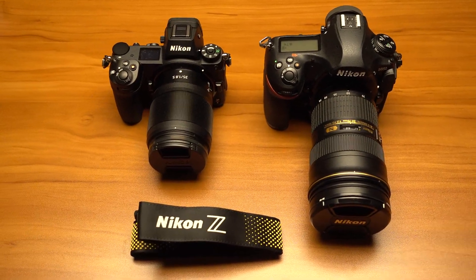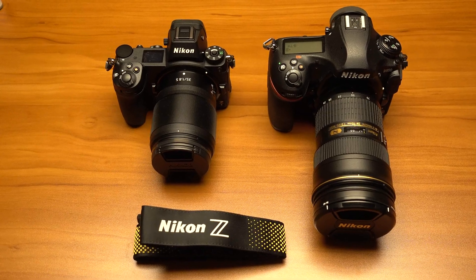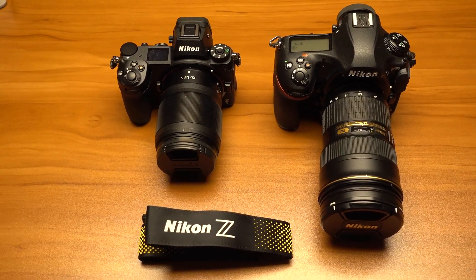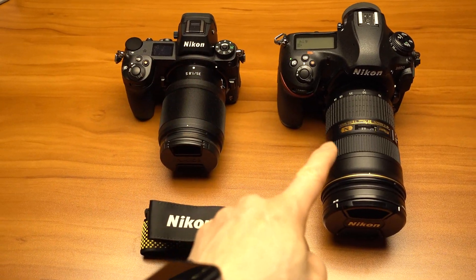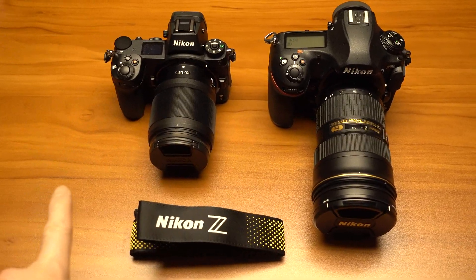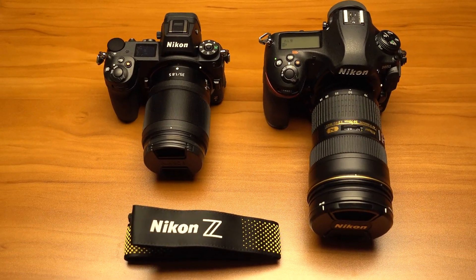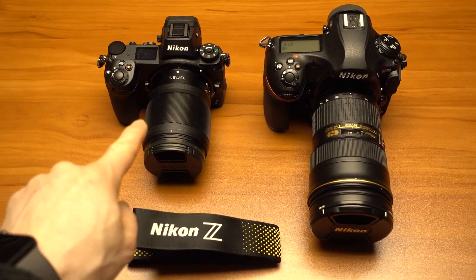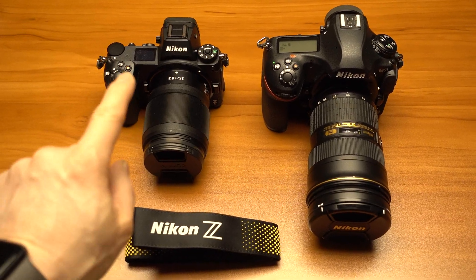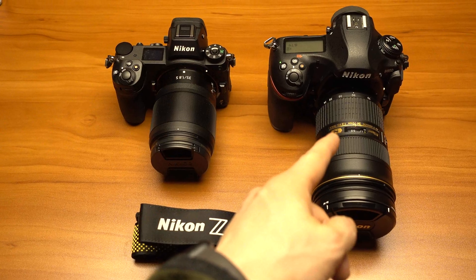My conclusion owning both these cameras is: if you're going to do a lot of still photography and you need the highest resolution and the fastest, most precise autofocus, the D850 still rules for that. But if you want good video performance and phase detect autofocus for video movies, the Z series is definitely the way to go. Either the Z6 or Z7 is going to be better than the D850 in video mode.